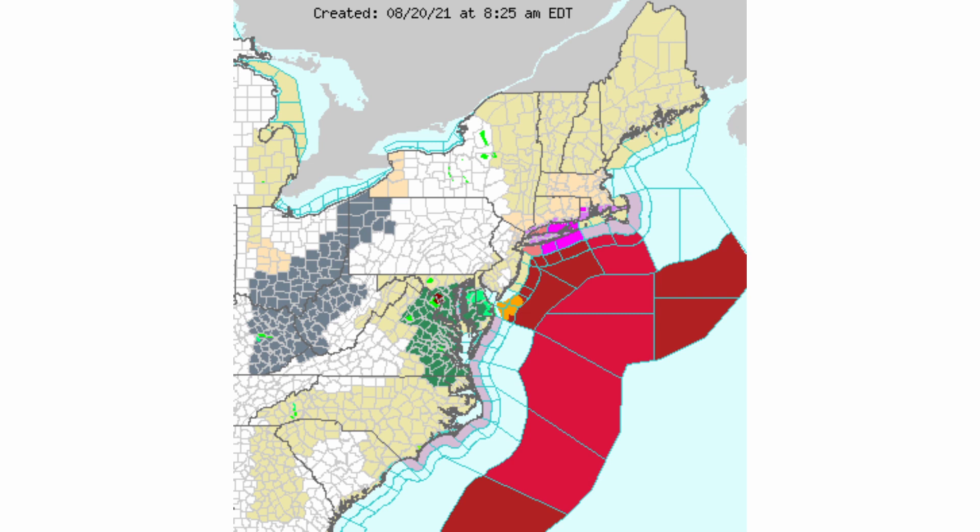Here's a zoomed-in look at the actual watches and warnings. We have hurricane warnings up for this entire region. We have tropical storm watches up for western Long Island and into a little bit of Connecticut. We have storm surge watches up for the entire coastal area of Long Island into southern upstate New York, southern Connecticut, southern Rhode Island, and southeastern Massachusetts. We also have hurricane warnings up for additional areas and tropical storm warnings up for these regions.